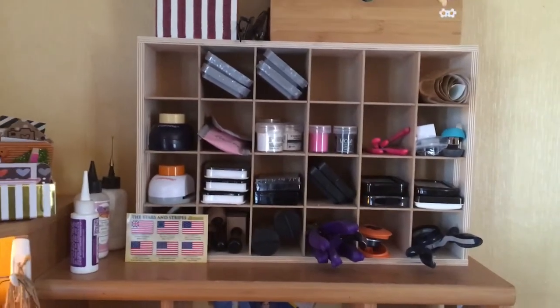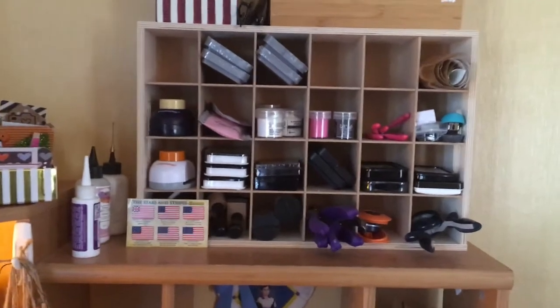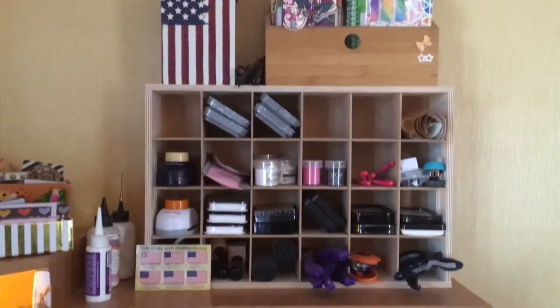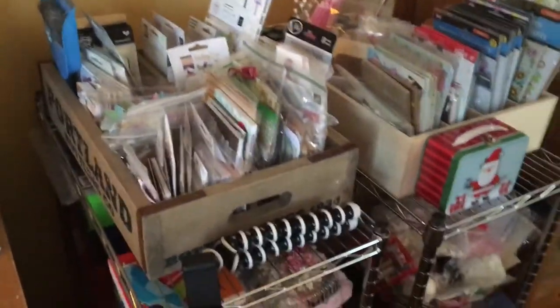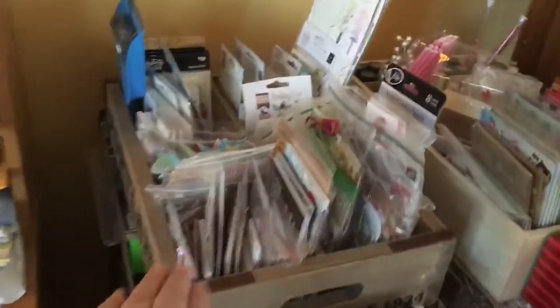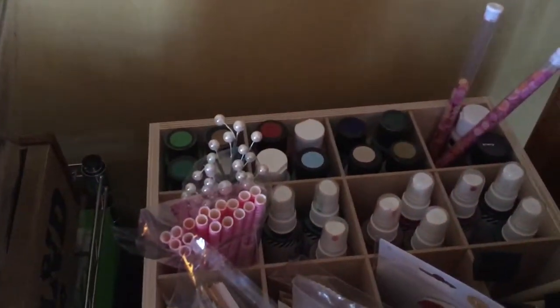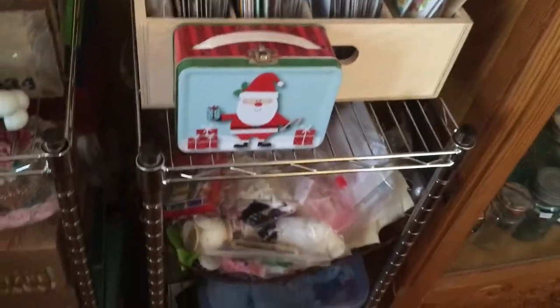I've got several punches I use a lot with my distress inks — I finally bought some distress inks, that took me years — and my embossing powder and a few little tools. Coming over to this side, another one of those Portland boxes, which I absolutely love. Here the soda box is turned flat and I've got my paints, sprays, some more inks, and some embellishments.